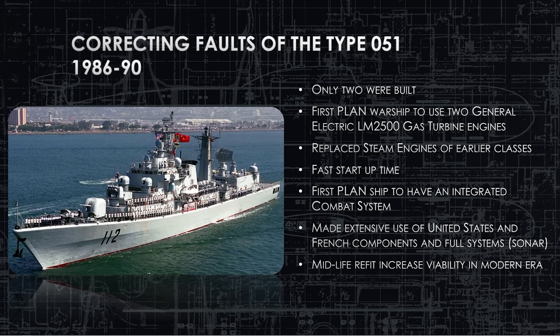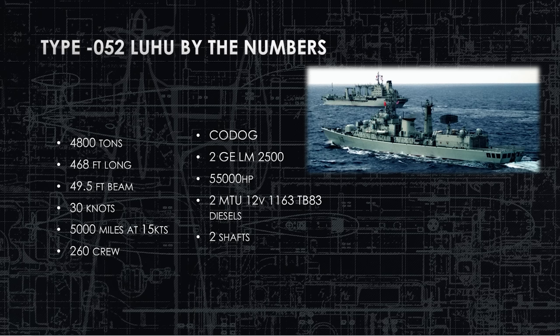Until the refit comes in 2011, this is the ship that we have. It is a 4,800-ton destroyer, 468 feet long, almost 50 feet wide. It can make 30 knots when running both gas turbines spinning the two shafts. It can go about 5,000 miles at 15 knots, which is pretty good range — one of the longest range ships China has in its inventory right now. There are 260 crew members on board.